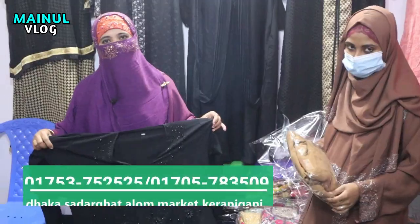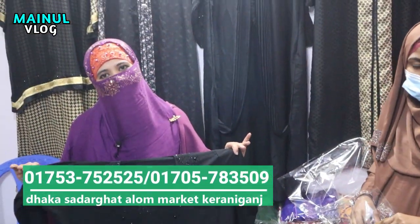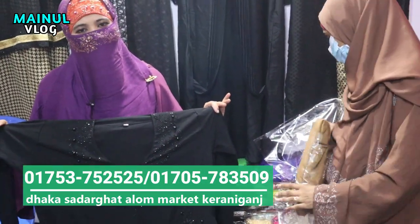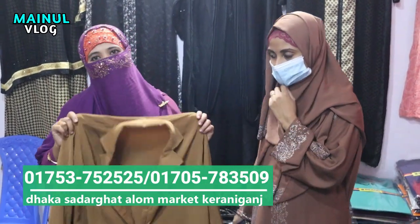I will test the burka in our small shop. The burka is very good and the quality is very good. We will see the same as the pure and good. We will see the burka in our small shop.